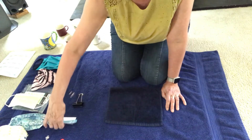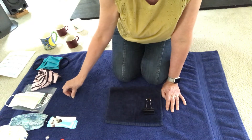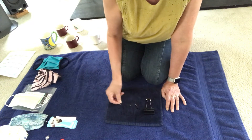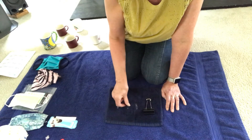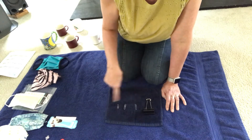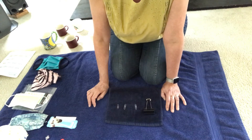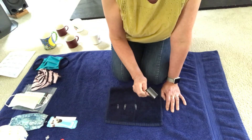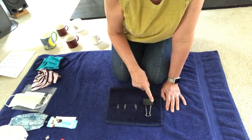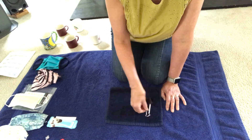Now I'm going to show you some clips. They are all clips — you use them to hold paper. But let me ask you a question: are these clips all the same or is one of them different? You're right. Even though this one is a clip too, it's different than these. Good job.